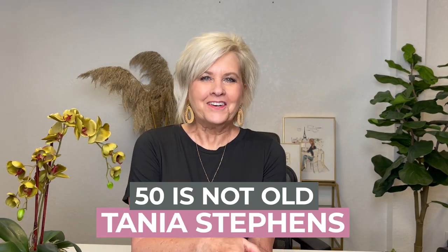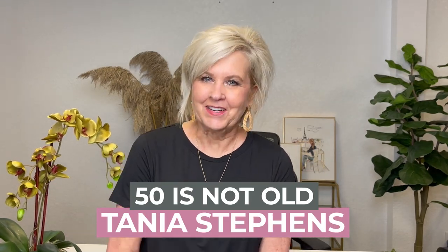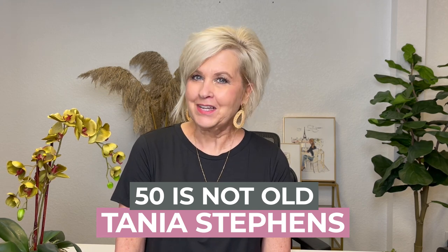Hey everybody, welcome to my channel. My name is Tanya Stevens. I'm the face behind 50 is not old, and today I'm going to the beach — well, not literally, but I'm taking you to the beach with what I bought to go with me on a trip in April, and it's all from Amazon. Let me show you what I've got.